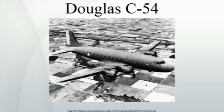C-54s began service with the U.S. Army Air Forces in 1942, carrying up to 26 passengers. Later versions carried up to 50 passengers. The United States Navy also acquired the type, under the designation R5D. The C-54 was one of the most commonly used long-range transports by the U.S. Armed Forces in World War II.